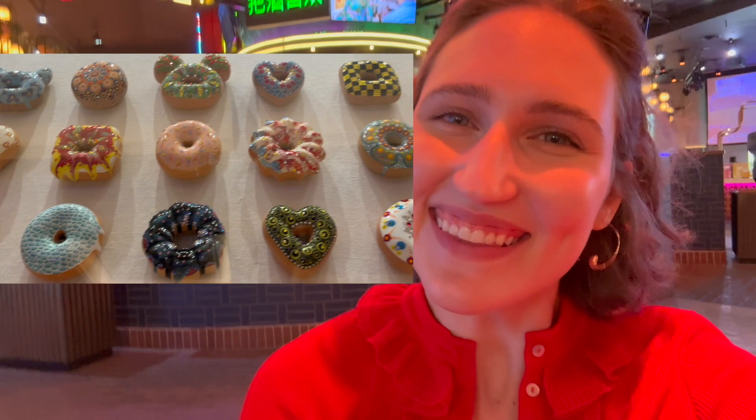I think my favorite piece so far, surprisingly, was those donuts. I didn't realize how sparkly and cute they are. Plus the story is really sweet — the artist was like, I'm going to make these because they represent greed and gluttony, and then he was like, oh my gosh, but now I just love donuts, and now it's a whole other meaning for him. That's so fun.